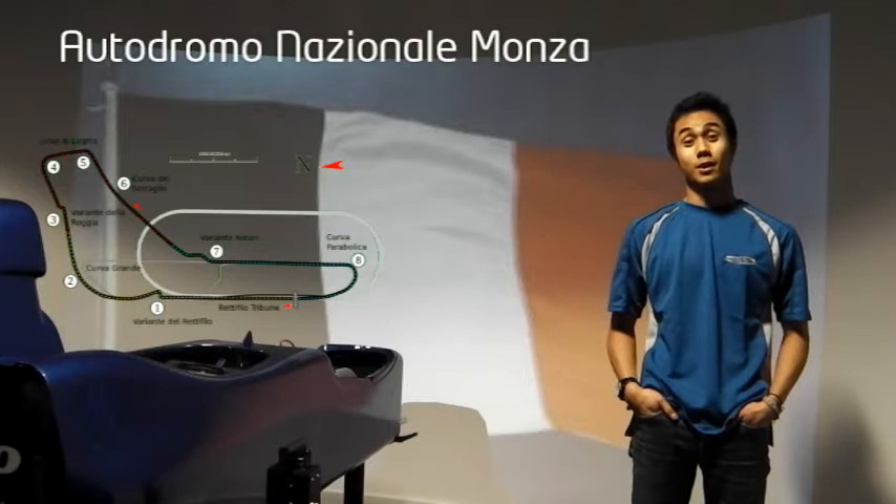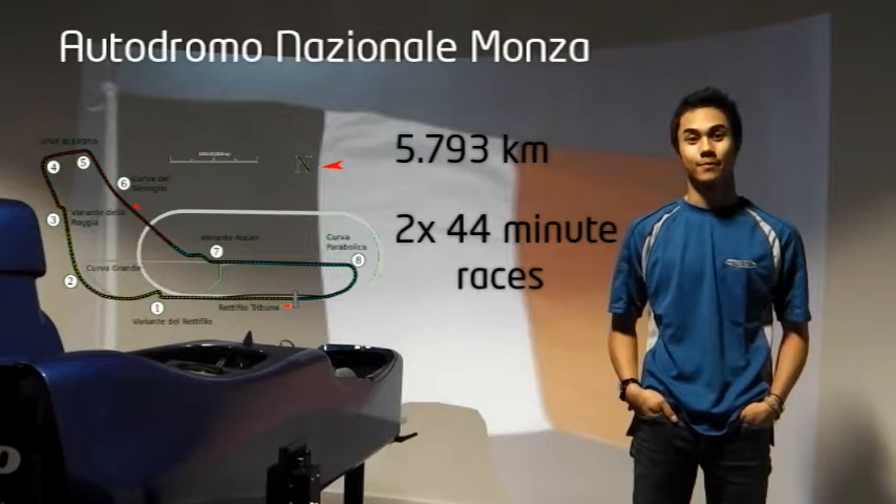Hi there, it's Justin Jafar. I would like to take you on a lap of Monza, one of the fastest circuits in Europe. Let's go through it.